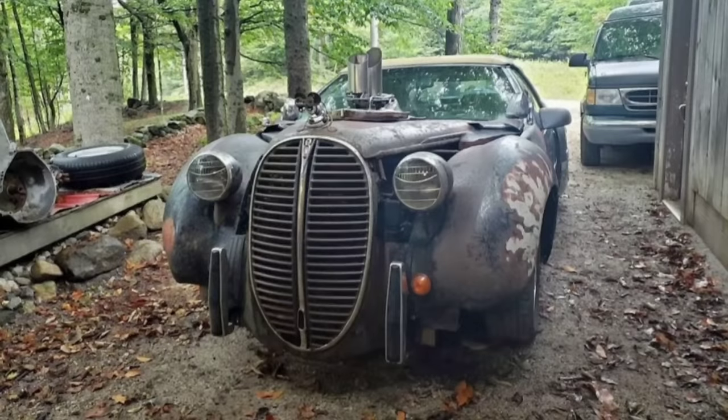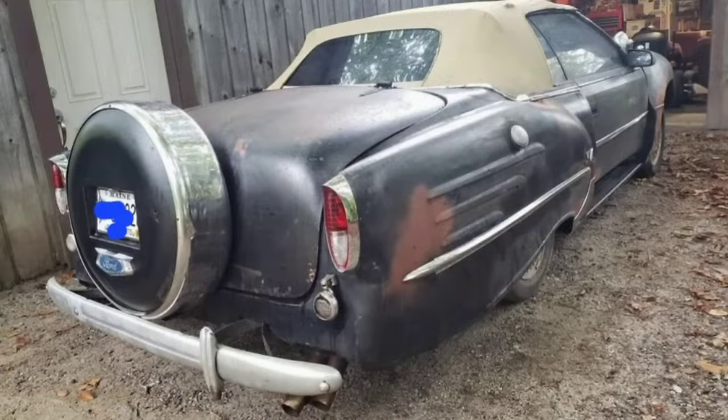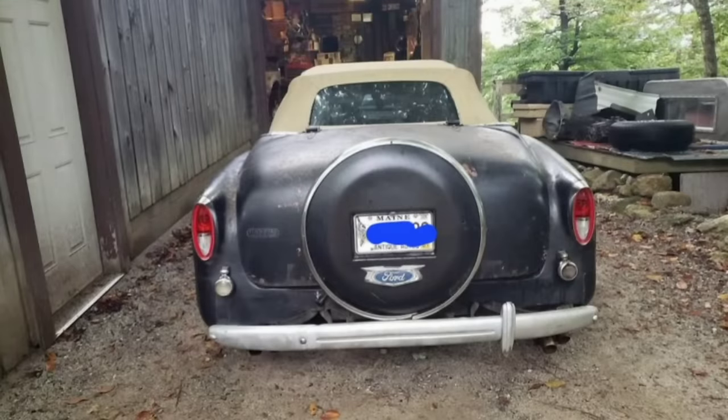Speaking of exes, here's her much older uglier sister for $6,500. And just like my ex's sister, she was ugly coming and going too — there wasn't a good side about that woman or this car. Trying to figure out what's going on here is kind of like buying a jigsaw puzzle from the thrift store — it's missing a bunch of pieces.